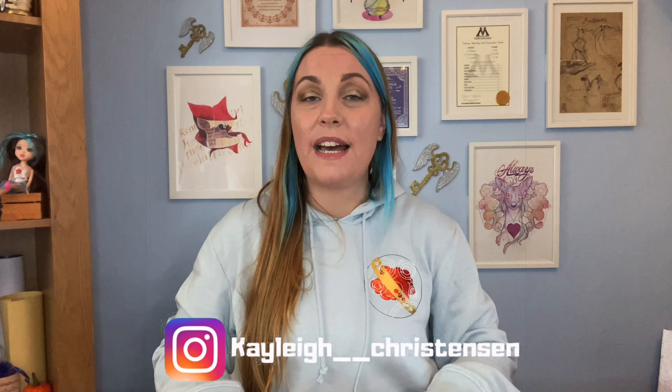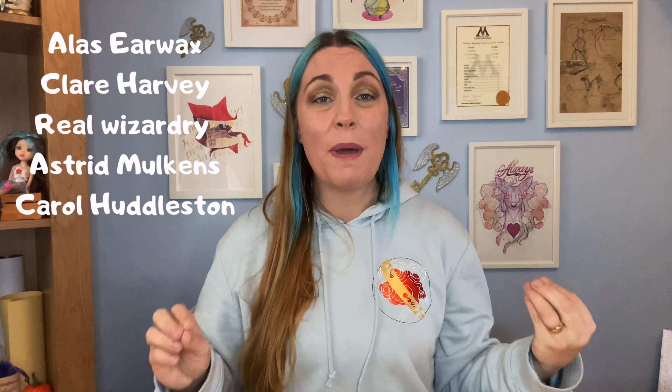Don't forget if you are new and haven't done so already to please hit the subscribe button to become part of my little magical community, and turn the notification bells on to be notified every time I upload a video. You can also check me out on my social media. A big shout out to my patrons — you guys are amazing, supporting me every single month. If you're interested in joining us on Patreon, the link is in the description down below.